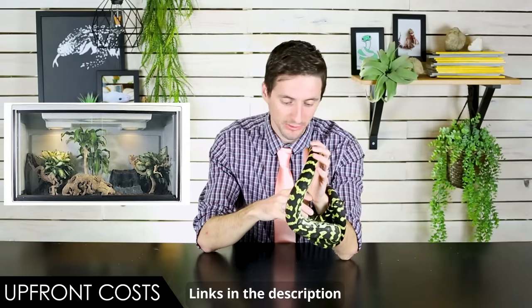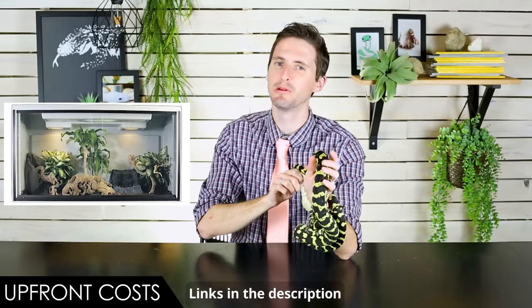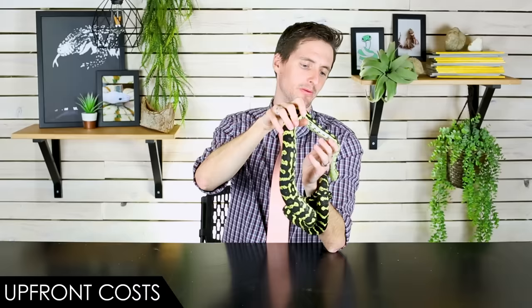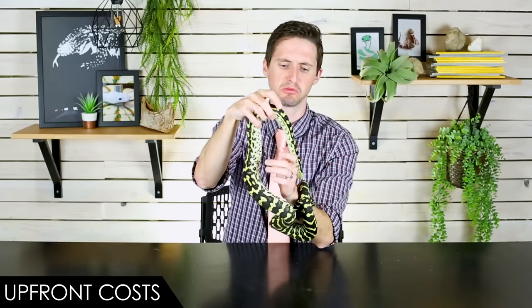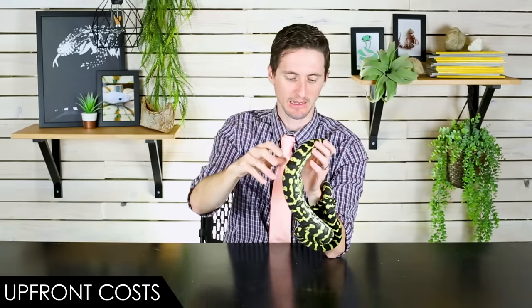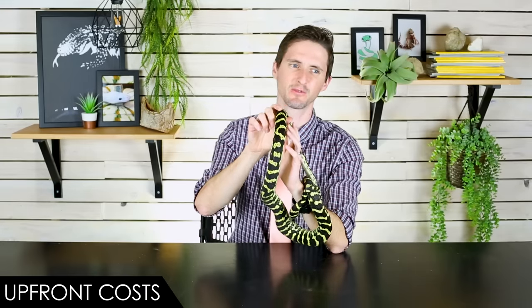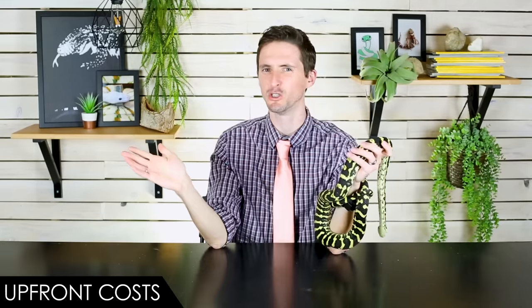Front-entry enclosures would be the way I'd go, so you're not coming at them like an eagle. Front-entry enclosures tend to be more expensive, but there are a lot of great ones out there. If you do have a top-opening enclosure — which I don't necessarily recommend — make sure it has a great lid, because snakes are very good at getting out of things, especially snakes that are great climbers. If you don't have a great lid, don't expect to find your snake inside the enclosure — expect to find it up on the curtain rod over your window, or possibly in a shoe.